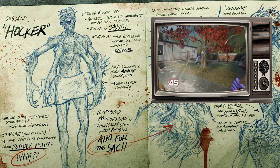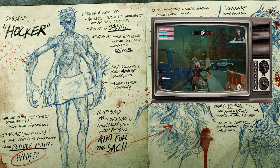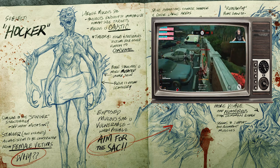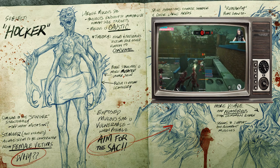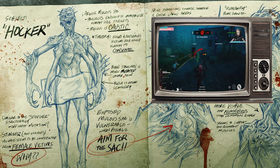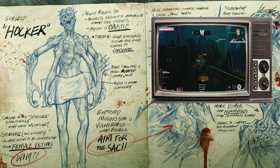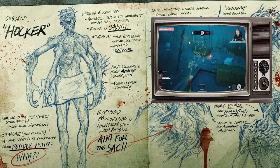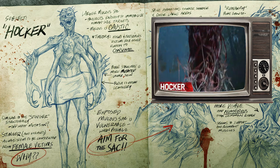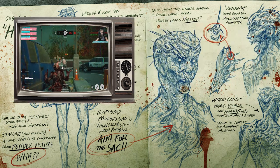The last one we're going to do is the Hawker. It says: large mucus sac projects enough to immobilize human-sized targets. Mucus is caustic — holds and preserves victims for other Ridden to consume. Bone structure is more mutated under skin, flesh is more leathery. On the bottom left it says: similar to the Stinger structurally — offshoot mutation. Stinger and variants always seem to be constructed from female victims — why? On the bottom right it says: exposed mucus sac is vulnerable — when possible, aim for the sack.